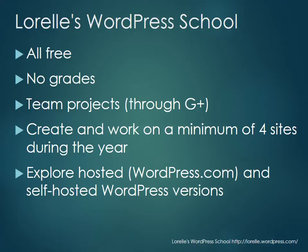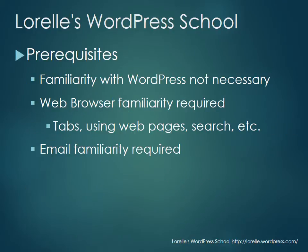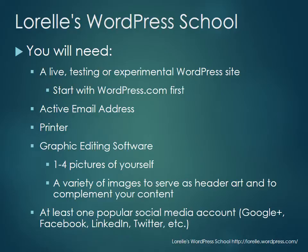You are going to create and work on a minimum of four sites during the year. You'll explore the hosted or managed version of WordPress on wordpress.com and the self-hosted version of WordPress much later in the year. Prerequisites: you need to be familiar with browsers and email, but not with WordPress. You need to know how to use a web browser, tabs, web pages, search — and you really need to know how to manage your email.